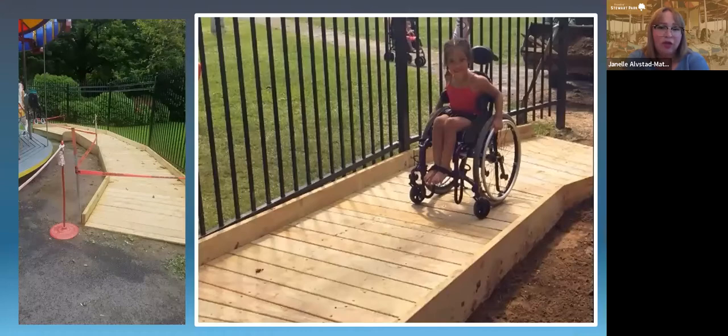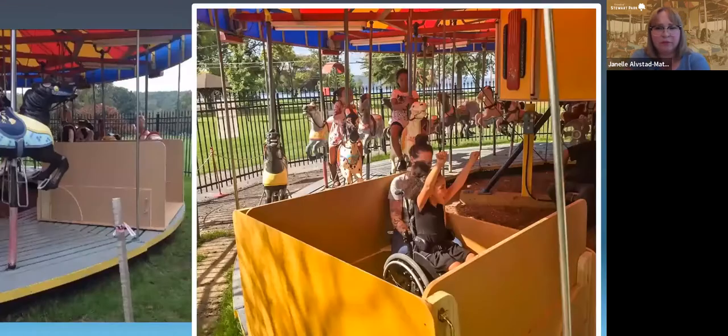We also added a wheelchair-friendly chariot. Wheelchairs can be strapped in, and there's also room for someone to sit next to the person in a wheelchair, as you can see in this picture.